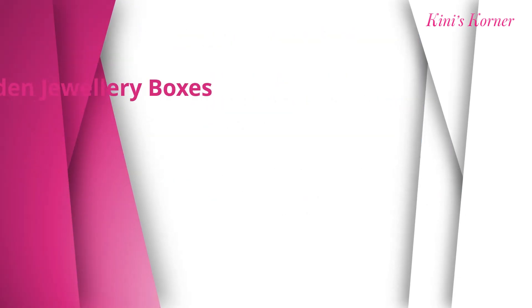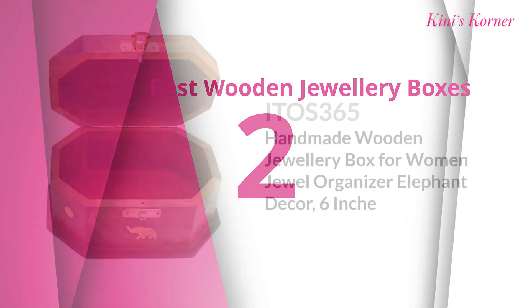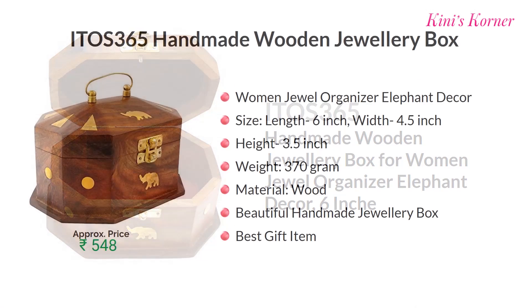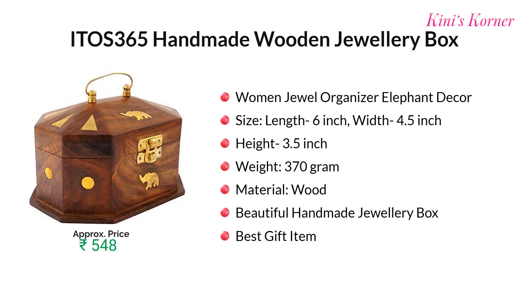Number two is ITO's 365 handmade wooden jewelry box — a women's jewel organizer with elephant decor. In length it is 6 inches and weight is around 370 grams. Beautiful handmade jewelry box. Approx price Rs. 548.